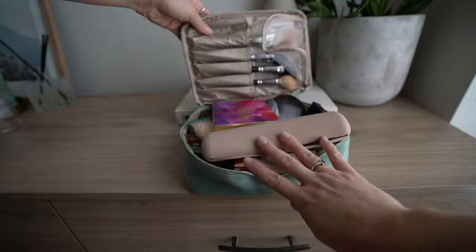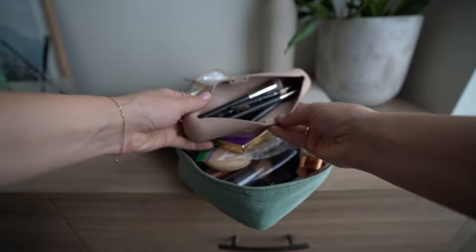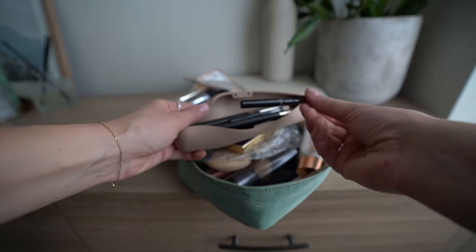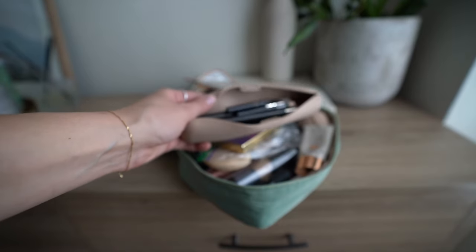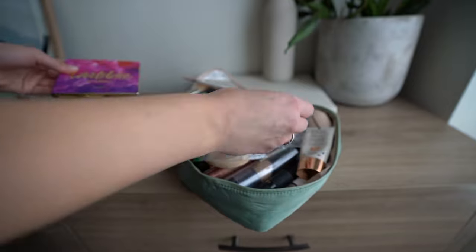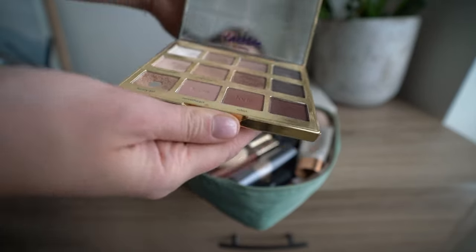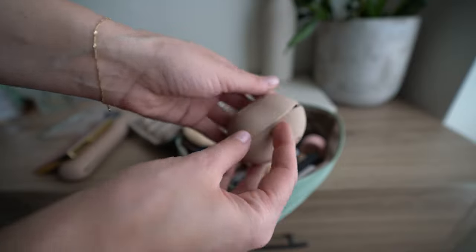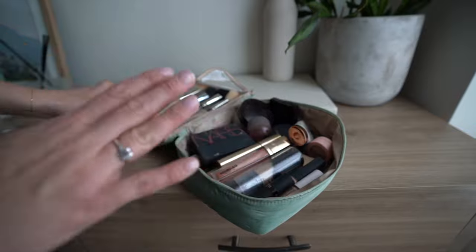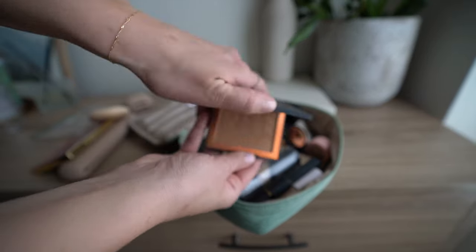All my makeup goes in this cute little Amazon bag. I put all my brushes in a handy brush container — and small brushes too, since they're so hard to find in a regular makeup bag. I have a palette I've been using lately with really pretty neutral colors, and I use a Beautyblender holder to keep it clean.